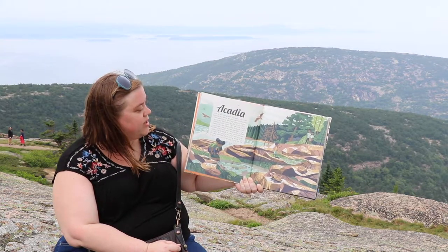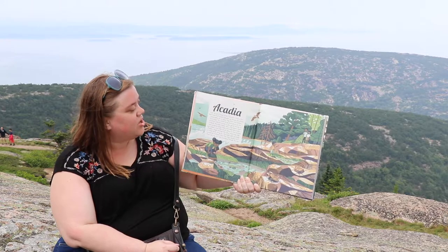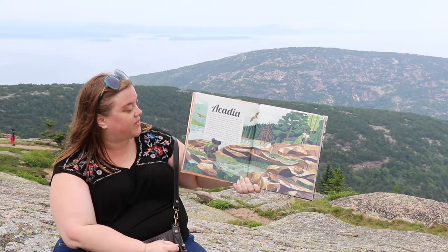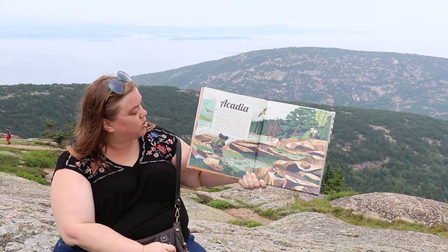This park is known for steep trails that beeline straight up granite mountains. Some paths are so steep they have iron ladders and rungs. You could be the first person in the country to see the sunrise if you get to the top of Cadillac Mountain before dawn — which is where I am right now.